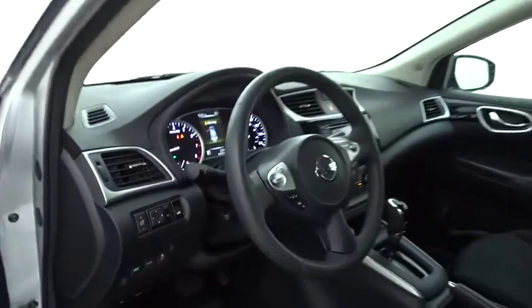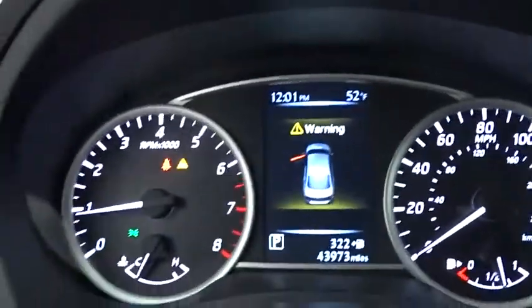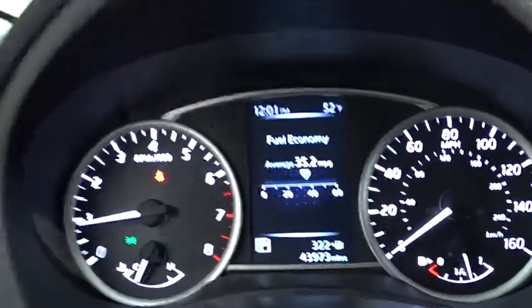Here are some of this vehicle's great options: backup camera, anti-lock braking system, steering wheel audio controls, stability control, traction control, keyless entry, Bluetooth, leather-wrapped steering wheel, power steering, adjustable steering wheel, keyless start.